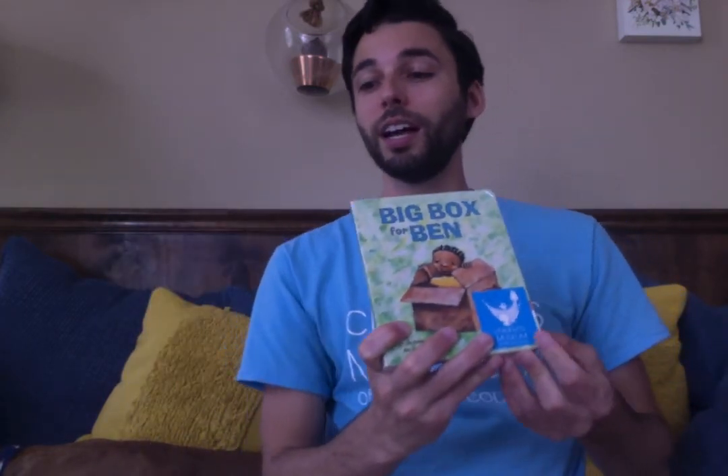So next time you have a big box, you can use your imagination to transform it into something else. And if you liked this story, you can check out our video where we read another story called Not A Box by Antoinette Portis about a different adventure with a box. Bye friends!